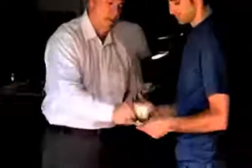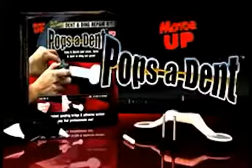How can you keep your car looking great without spending tons of cash? It's easy with Pops-A-Dent from Motor Up — the fast, easy, low-cost way to keep your car looking better for longer.